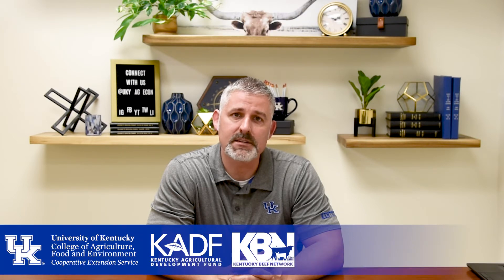Hi, I'm Kenny Bernard, Associate Extension Professor of Livestock Economics in the University of Kentucky Department of Agriculture Economics. Today I'm going to talk a little bit about different marketing options to sell cattle. This is part of our Beef Business Foundation series that was funded by the Kentucky Agriculture Development Fund through the Kentucky Beef Network.